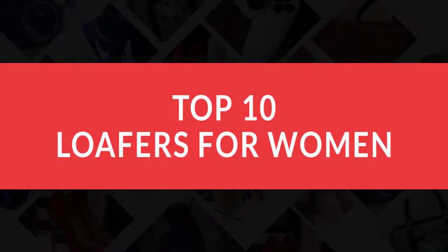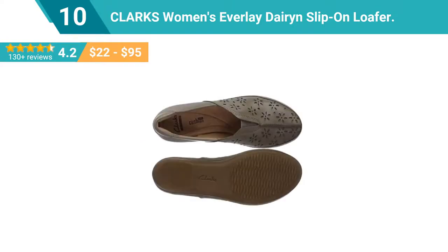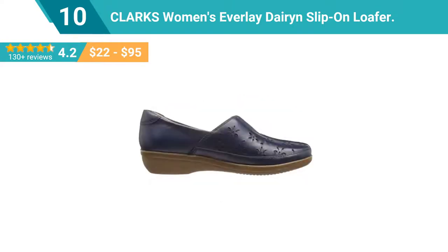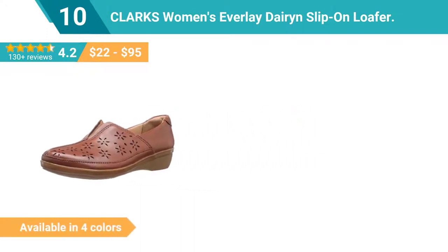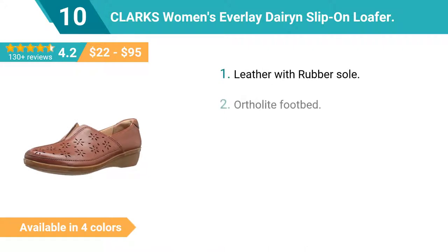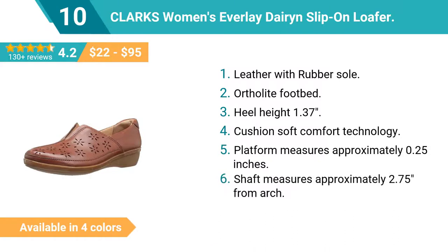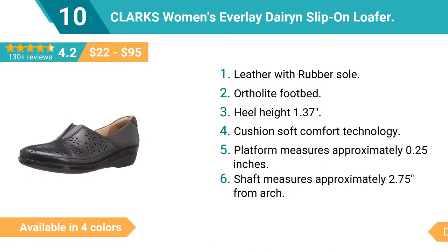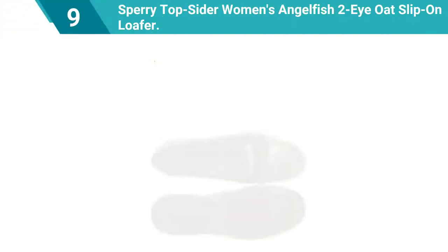Top 10 loafers for women. Number 10: Clark's Women's Everleigh Darren slip-on loafer. Comfort meets style in this lovely slip-on from the everyday collection. Cushion soft technology leads to all-day comfort, while the cute floral cutouts add a feminine detail.